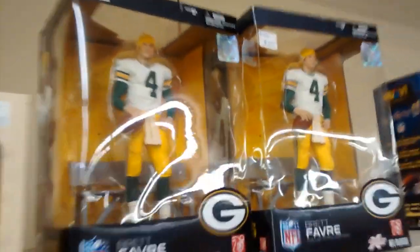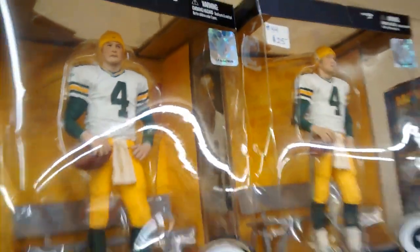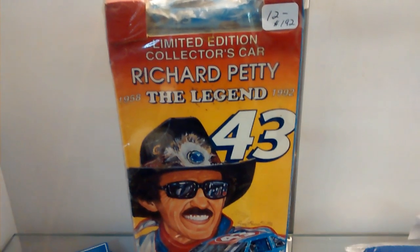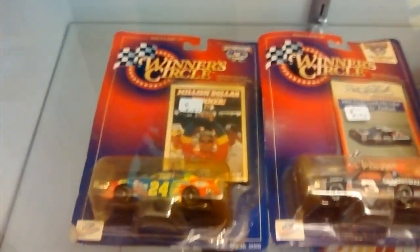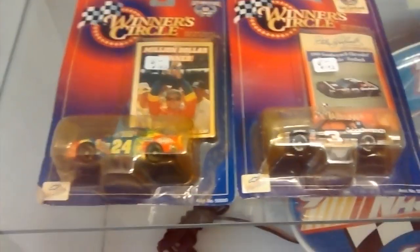We got the Brett Favre action figures, guys. I think he's got the 203 Rockin' Launcher. And right here is a Richard Petty — the legend. I don't know what that is, but it had a Richard Petty car on top. Also down here was some Jeff Gordon and Dale Earnhardt cars.